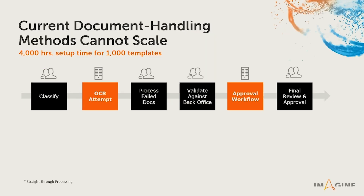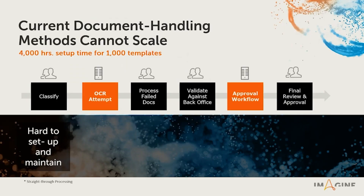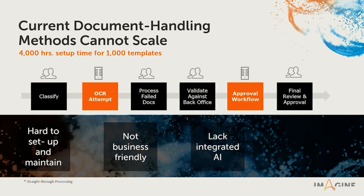Many legacy systems have tried to solve this problem and have failed at it. These systems use a combination of knowledge workers that manually classify this data, use OCR to extract this information, and then manually enter this information into a system of records such as SAP or Oracle. The problem gets more aggravated when the documents show up with poor quality or with different templates. In short, these legacy systems are hard to set up and use, not business friendly, require you to be system experts, lack advanced AI technologies and machine learning, and overall deliver very poor results.